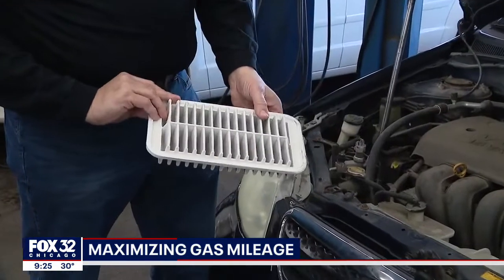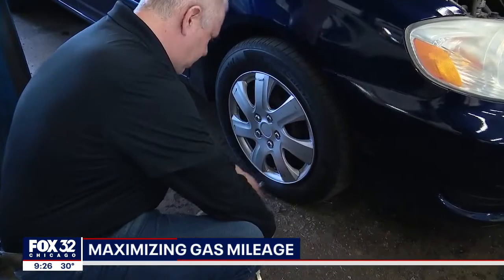Next up, check your air filter. The air filter helps the engine breathe. Changing the air filter, or blowing it out at least, can give it a longer life.